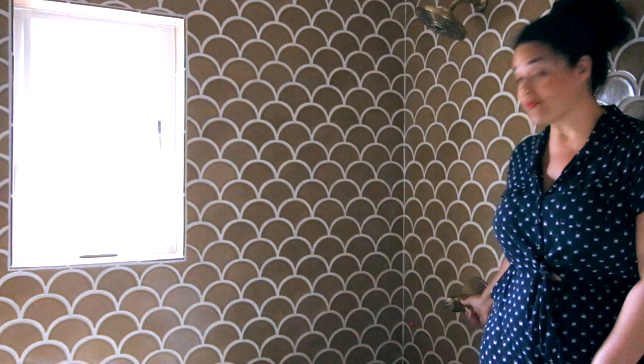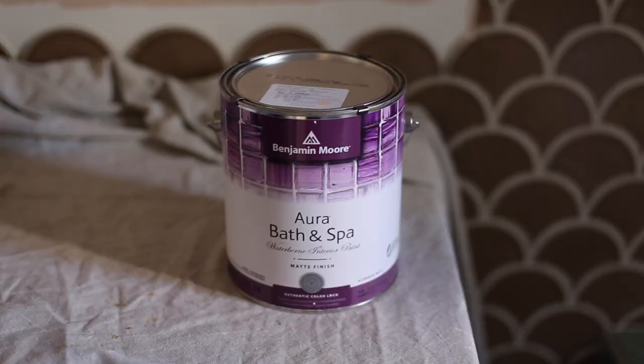For the design of this bathroom, we took inspiration from the hamams or bathhouses of Istanbul. But the open concept shower is going to create a lot of humidity. Normally in situations like this, we'd be limited to high gloss or semi-gloss paint, but I love the look of a matte finish in a bathroom. Luckily, Benjamin Moore Aura Bath & Spa paint has a beautiful matte finish that was designed specifically to withstand moisture and humidity.